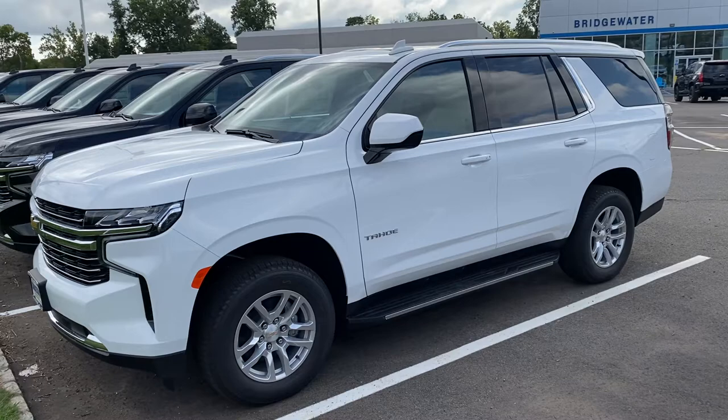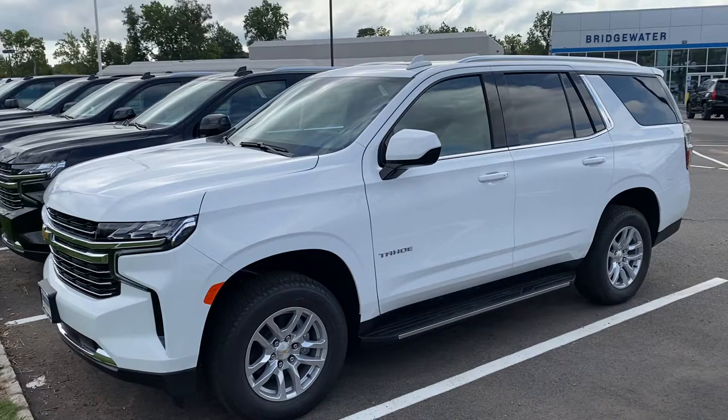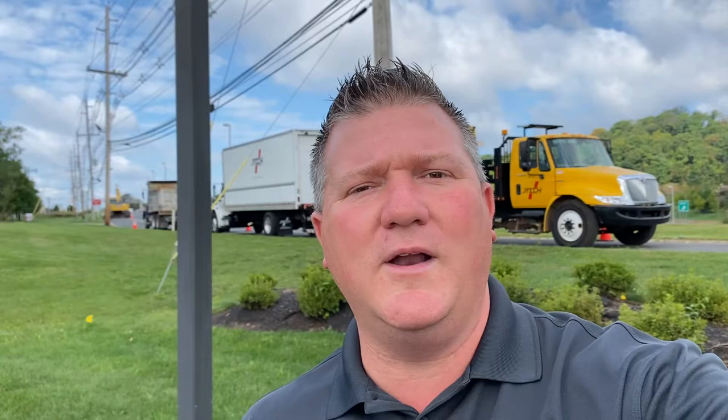Give me a call — let me show you how easy it is to do business here at Bridgewater Chevrolet and how easy you're going to fall in love with this Tahoe. My name is Jim, my number is 732-619-1931. You can call or text me at any time. I look forward to talking to you, answering your questions, and putting one of these Tahoes in your driveway today. Thank you!